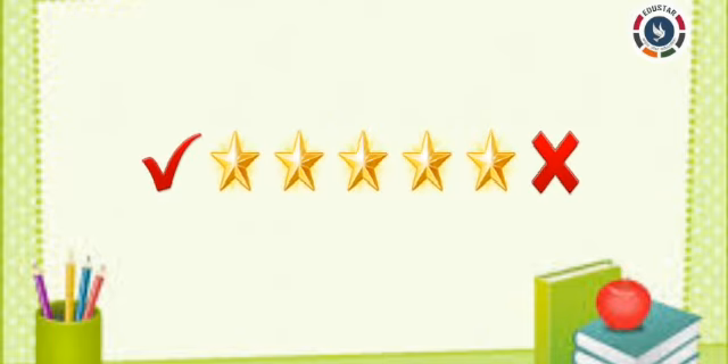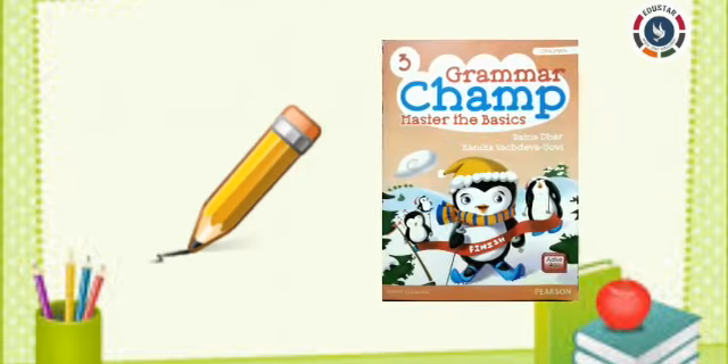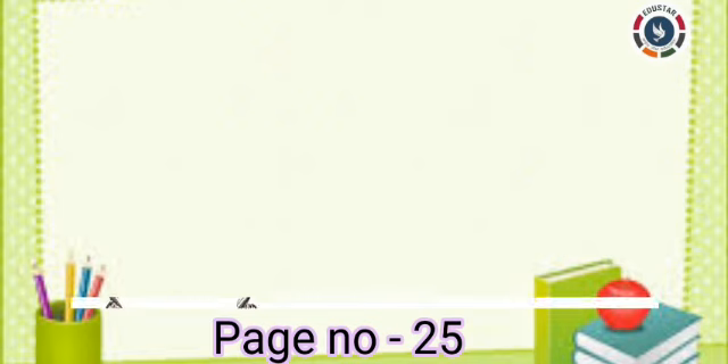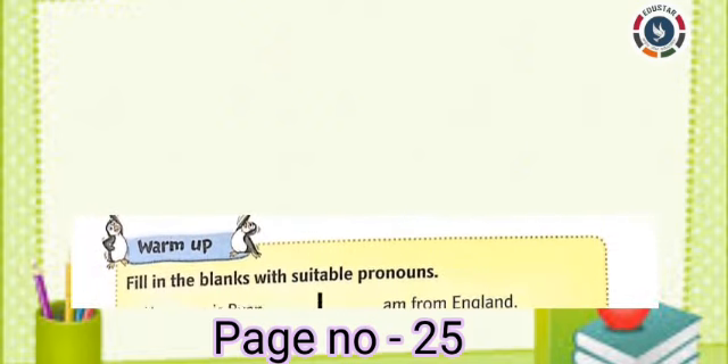Okay, shall we start? Take your pencil and take your grammar book. Turn to page number 25. Look at this warm-up exercise. Fill in the blanks with suitable pronouns.